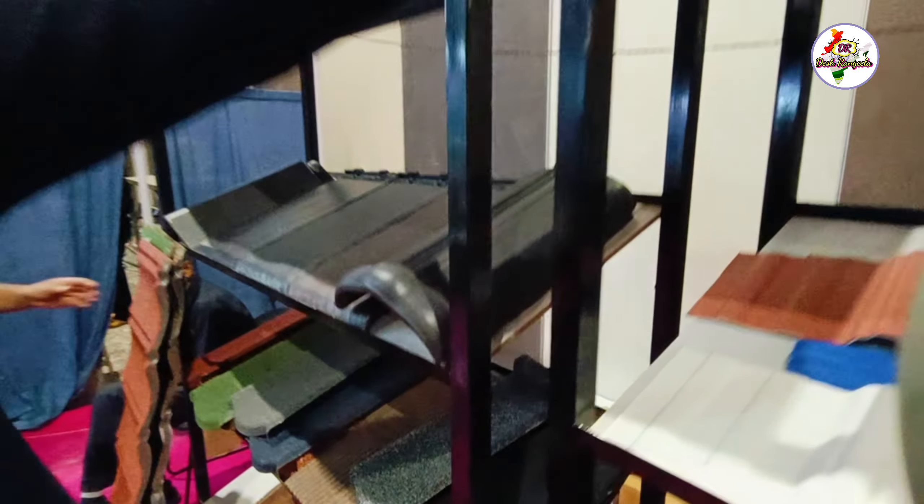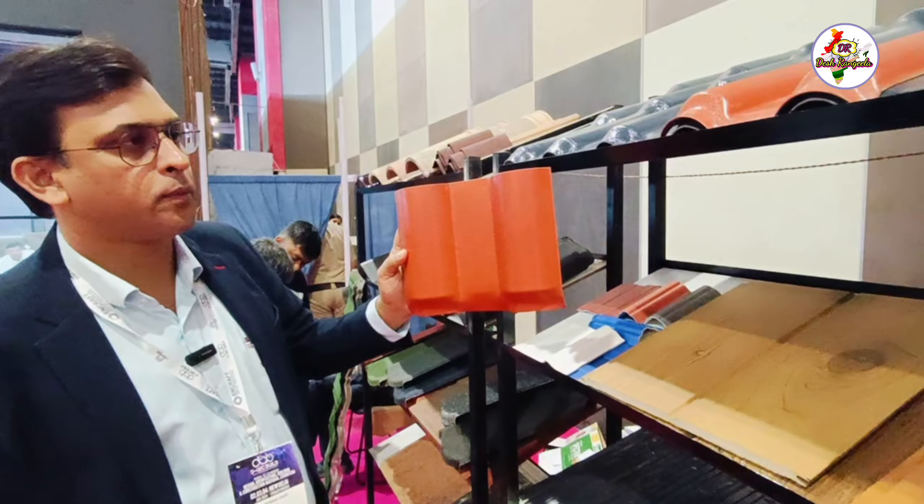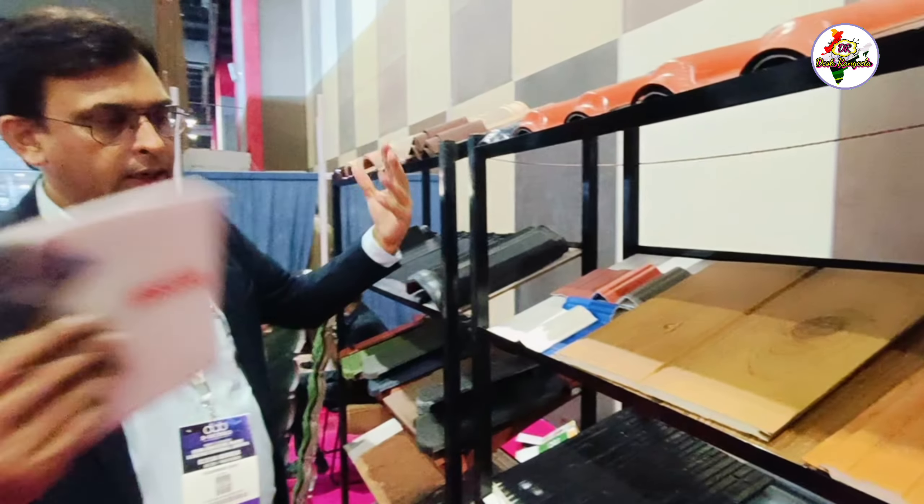This is a third product — a UPVC tile profile. Different colors are possible. It comes in sheet form and can be directly fixed to MS purlins.